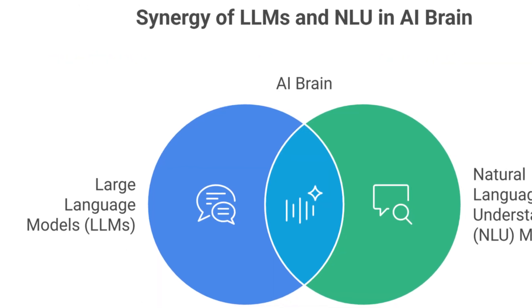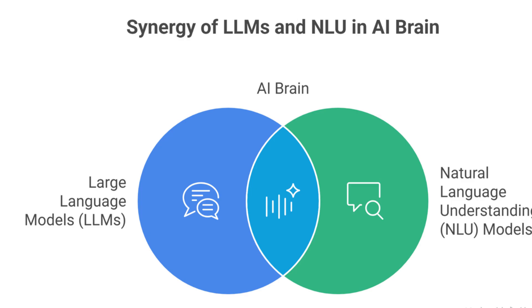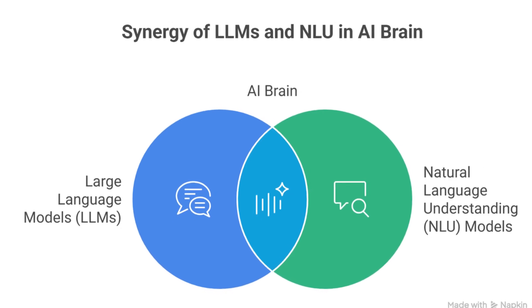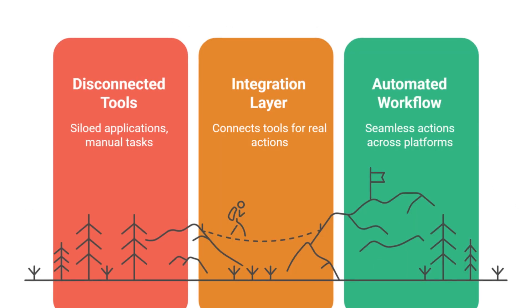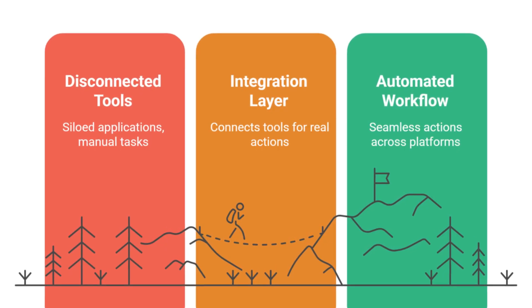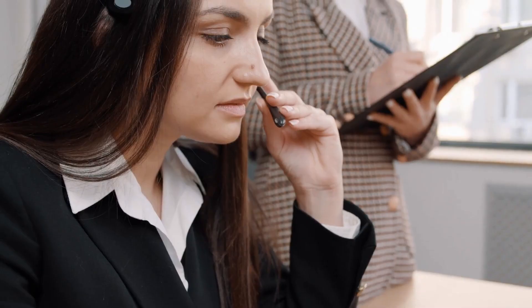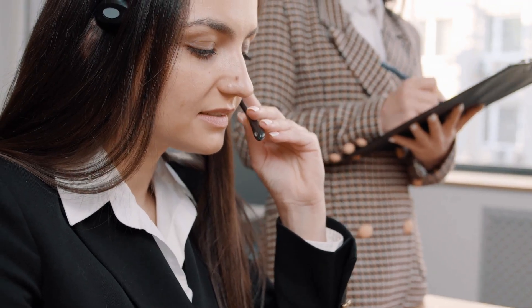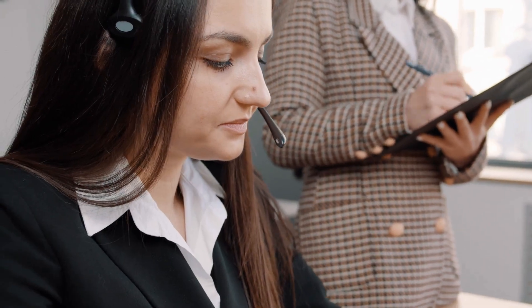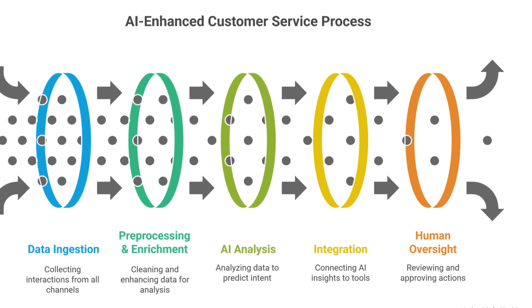Next is the AI brain, where large language models analyze context, predict intent, and generate human-like responses. The integration layer connects to tools like Salesforce or Slack to take real actions like updating tickets or suggesting answers. Finally, the human-in-the-loop layer: agents still review or approve critical actions, especially in high-stakes industries like healthcare or finance. This mix of automation plus human oversight is key to making AI reliable.